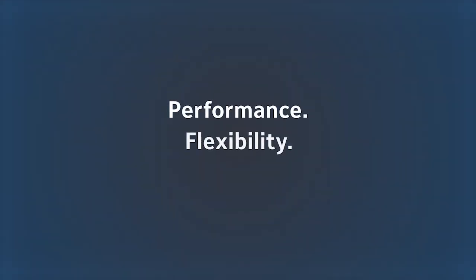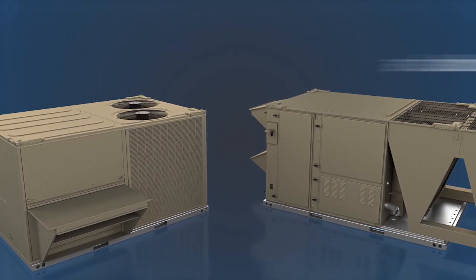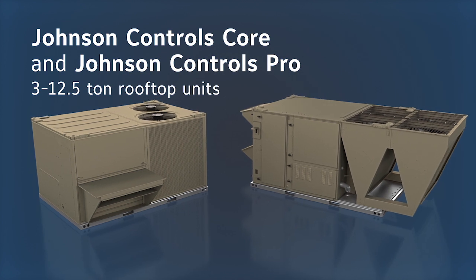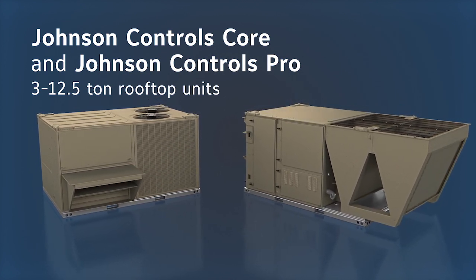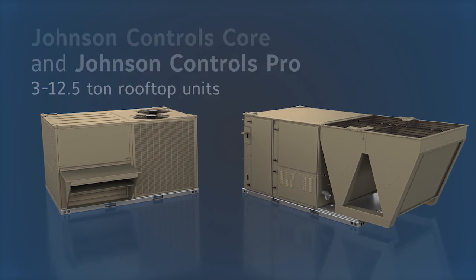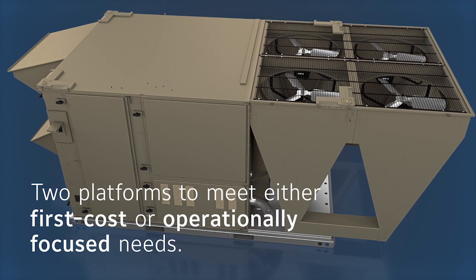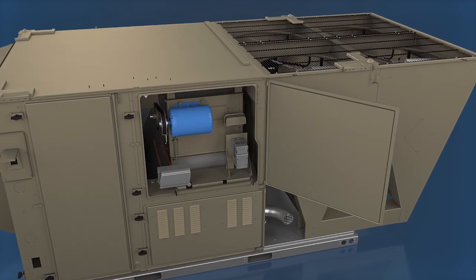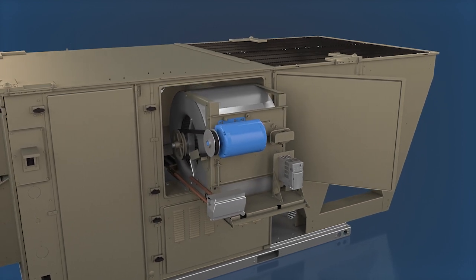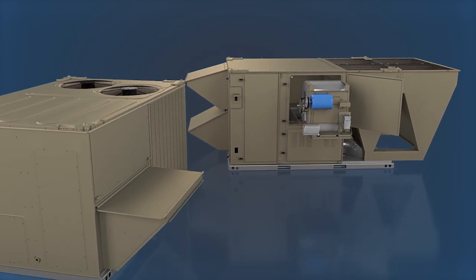Performance. Flexibility. Peace of mind. Now you can have it all with our comprehensive 3-12.5-ton rooftop offering in two platforms, Johnson Controls Core and Johnson Controls Pro rooftop units. Whether you need a basic unit for code compliance or prefer a unit with premium standard features like tool-less hinge access panels or a slide-out blower, Johnson Controls has a solution for your application with Core and Pro rooftop units.